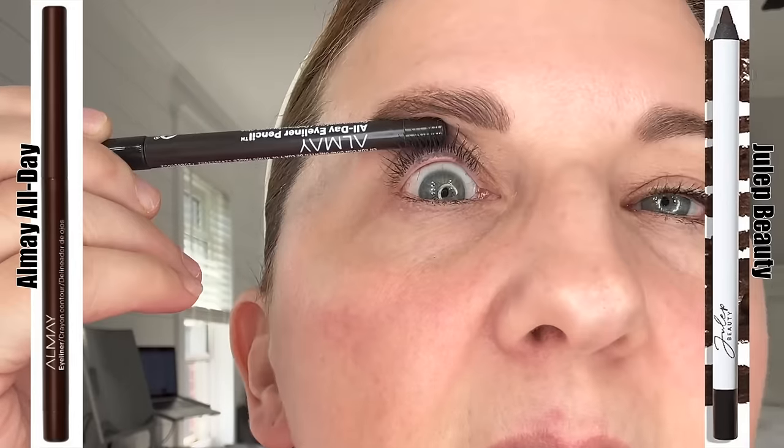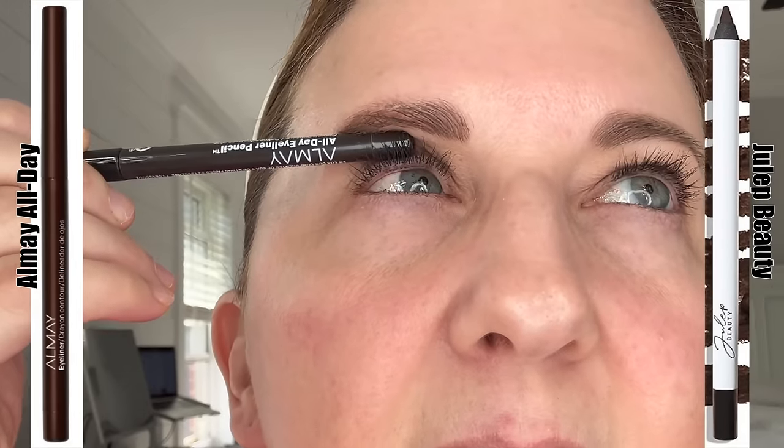It is only 4 o'clock, but I'm going to call this now — sadly, neither of them held up. The Julep Beauty one transferred completely down to my water line and was almost completely gone off of my lash line. But the Almay one was doing pretty good at the half-day mark. However, it was struggling at the corners, and at this point almost all of it is gone. You can see a tiny bit, but certainly not the entire eye.